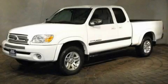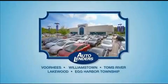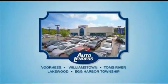Call or visit us right now and arrange your test drive today. See our low mileage, one owner certified cars at any of our five New Jersey showrooms or at Autolenders.com.